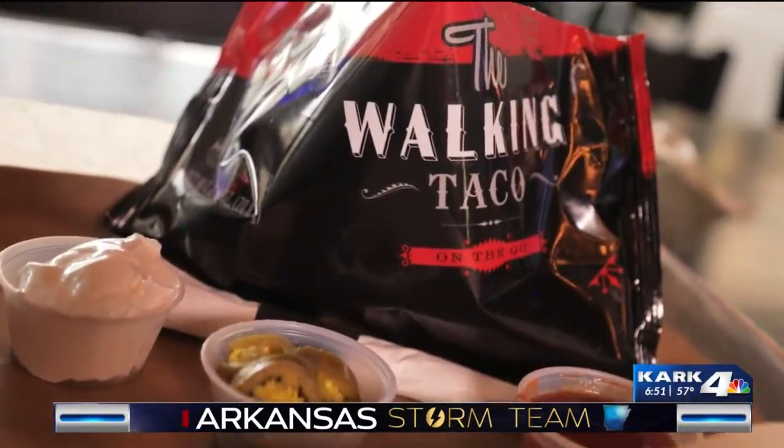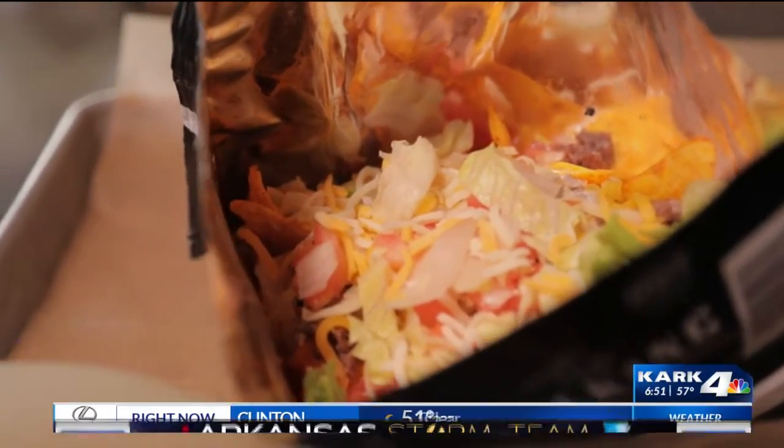Now we've moved on to our sports bar types of food, except something I've never seen before. This is a Doritos bag with a walking taco in it. I am so excited to eat this. I love tacos — who doesn't love tacos? Tacos are better than anything in the world.